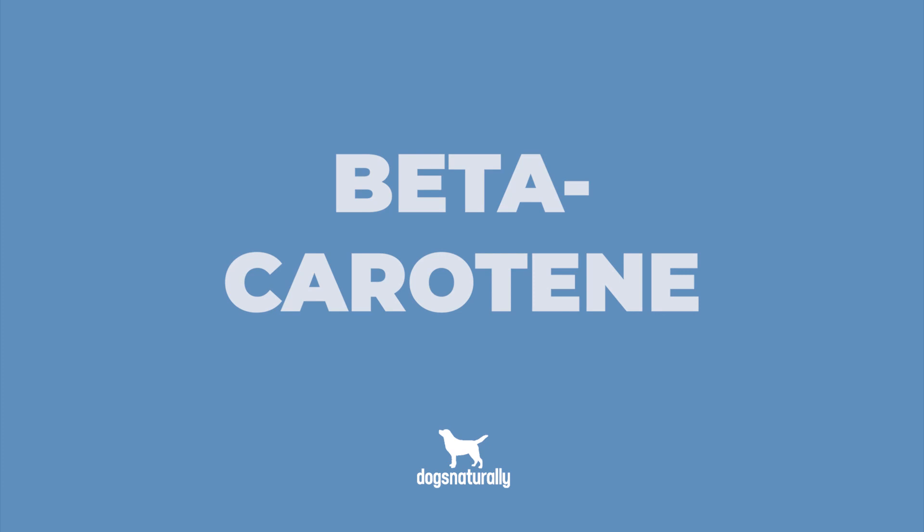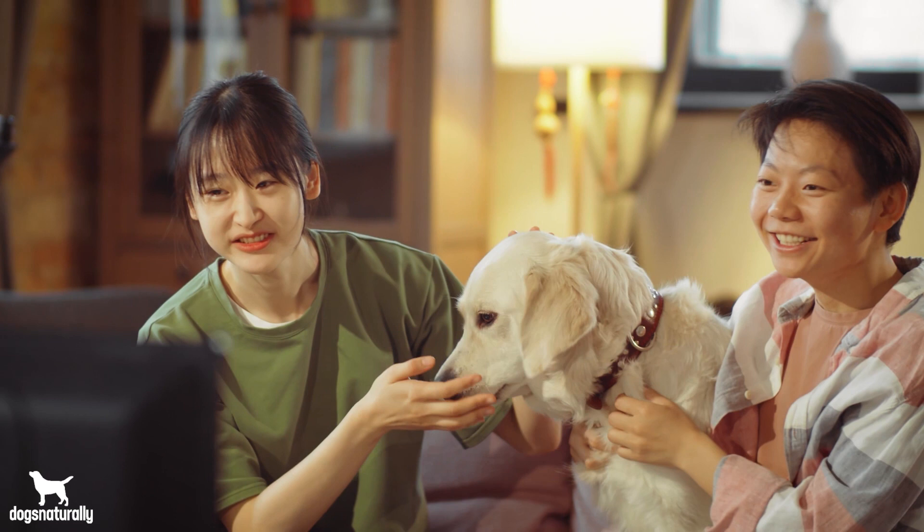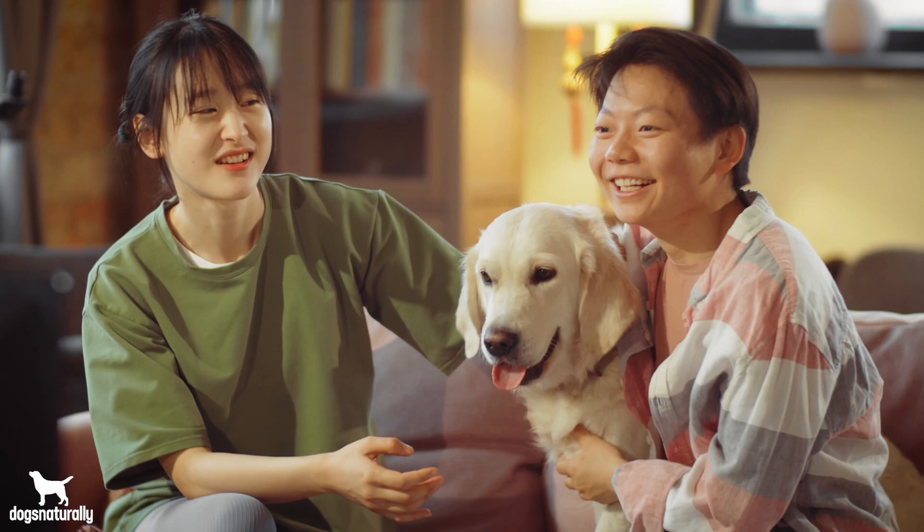Tomatoes have three powerful antioxidants that can help your dog. The first is beta-carotene, a carotenoid or plant pigment found in fruits and veggies. It's an antioxidant that fights free radicals, but it can also help with vision health, immune function, cognitive function, sun protection, and cancer prevention.